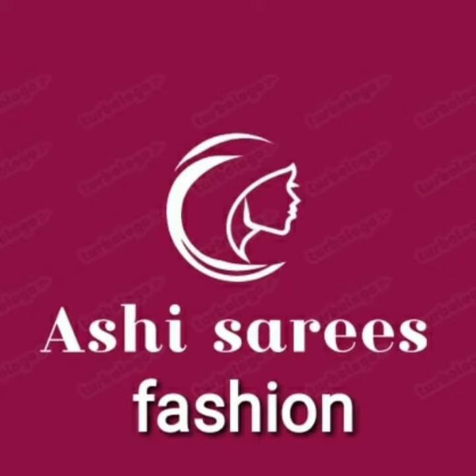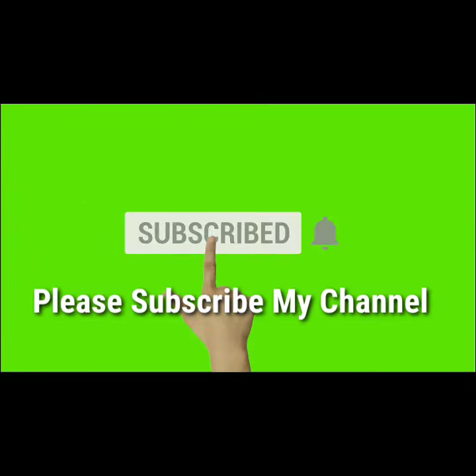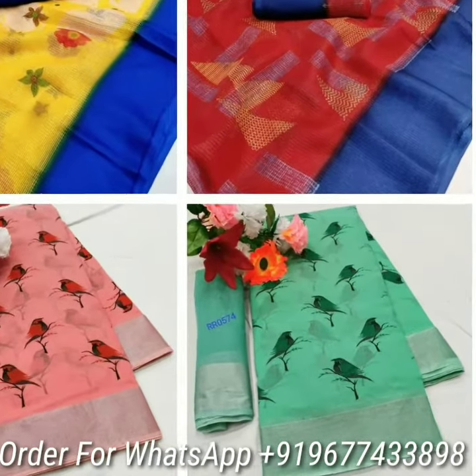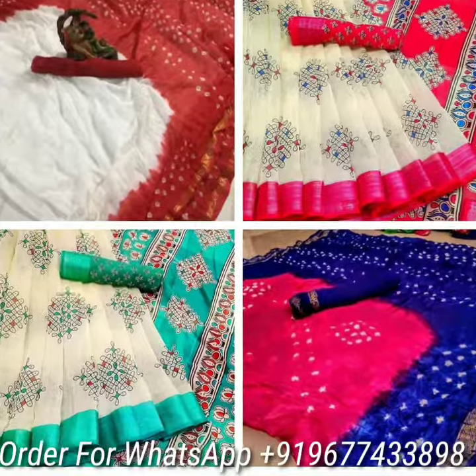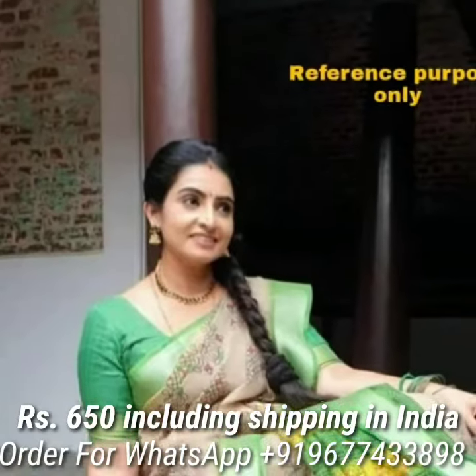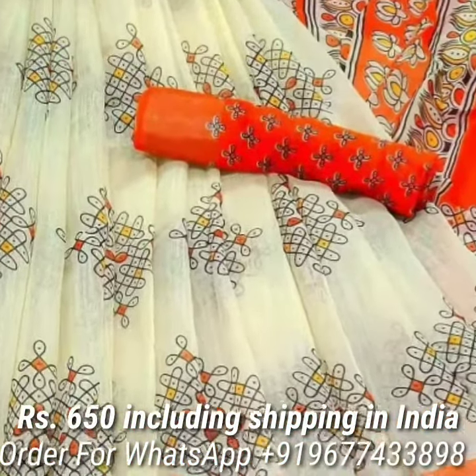Hi Sisters, welcome to Aashi Series Fashion. Please subscribe to my channel for regular updates. Today we are going to see Trendy Casual and Officewear Series Collections. First, let's see the Trendy Soft Linen Cotton Series in beautiful colors.